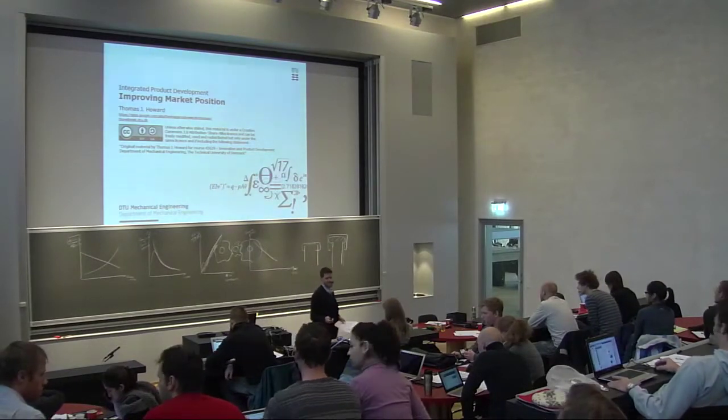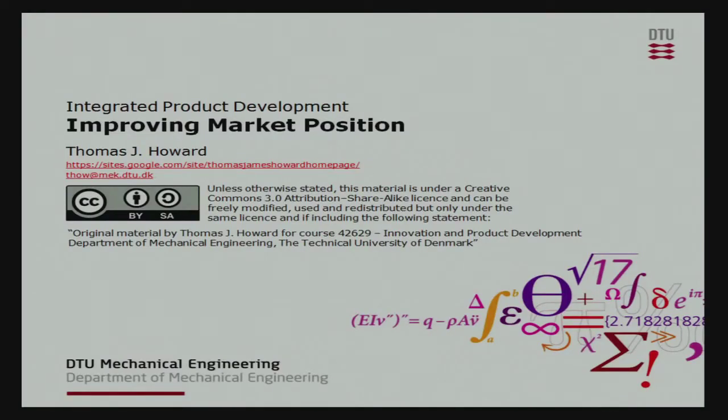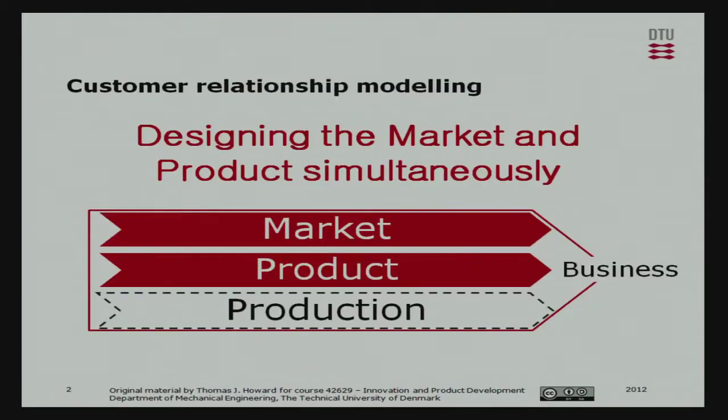This last section is about the top two levels of integrated product development. We were talking about concurrent engineering and the interface between the product and production, but now we're going to look at the interface between the product and the market.